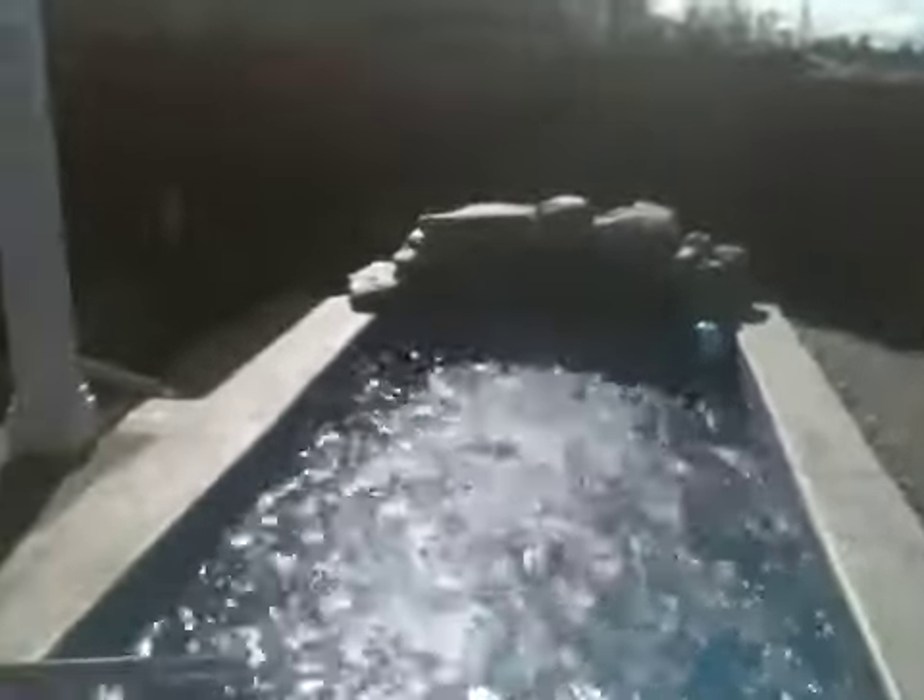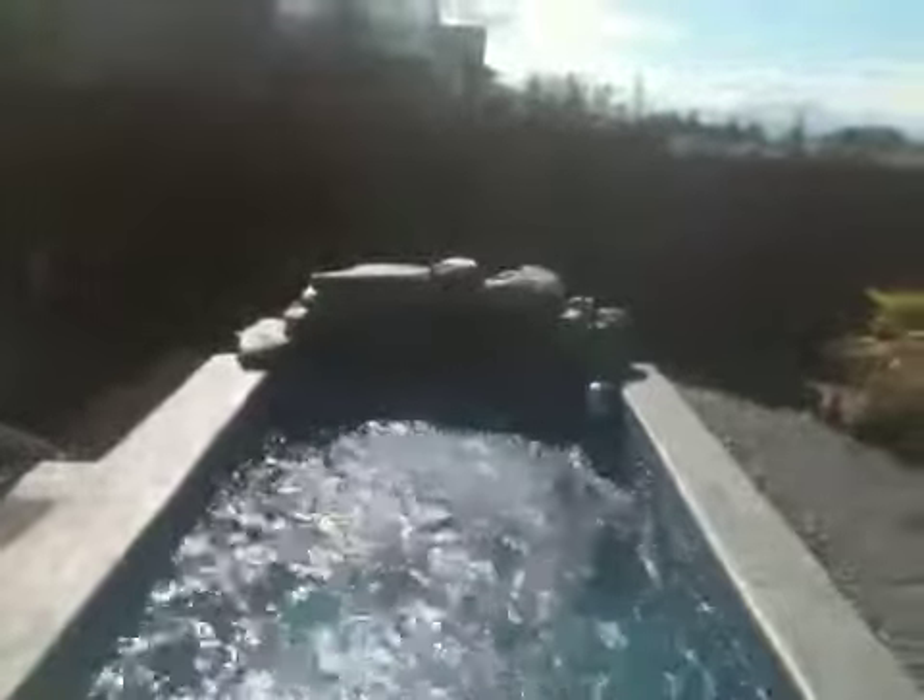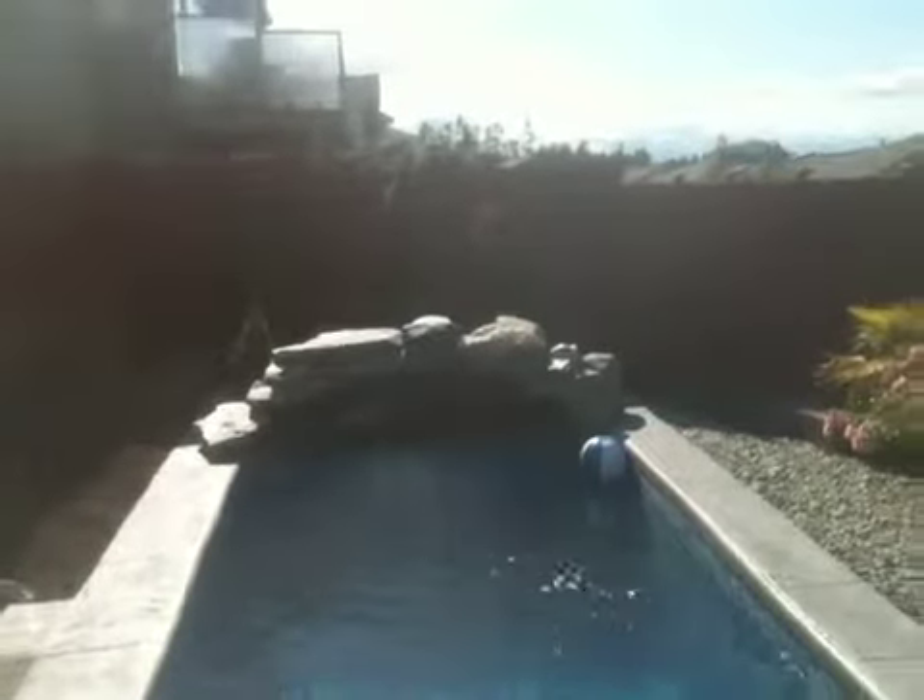There's also a lighting system and the in-floor cleaning system on this pool, and a waterfall feature. I'll turn that on for you now using the PDA here — just highlight waterfall and turn it on. There will be an actuator valve turning at the pump, and here it comes.